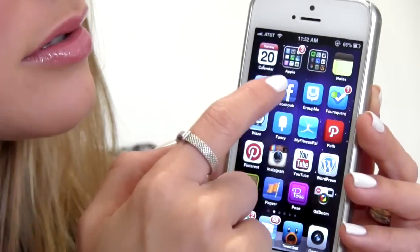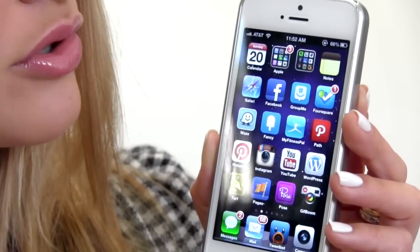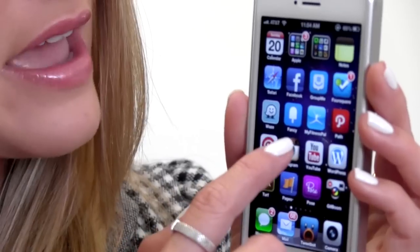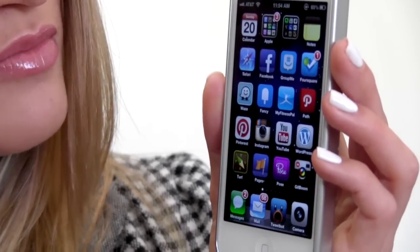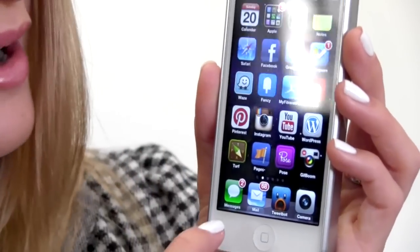Alright, so we got a calendar. We'll dive into these folders here — it's my Apple folder, and this is my camera folder. Safari, Facebook, Root Me, Foursquare, Waze, which is seriously the best app for directions ever. Fancy, MyFitnessPal, which I probably should use a little more often. Path, Pinterest, Instagram, YouTube, WordPress for my blog, Turf, Pages, Pose, GIF Boom, and down here are usually my most important apps.